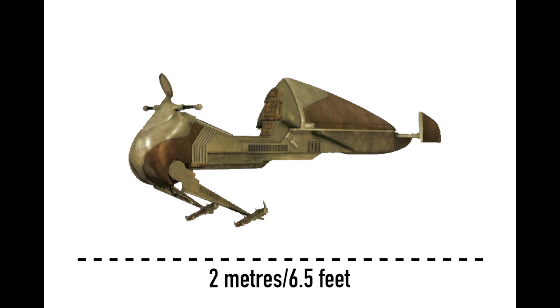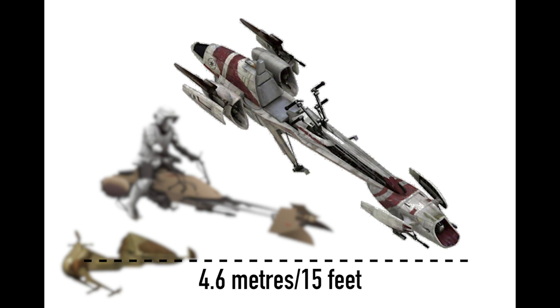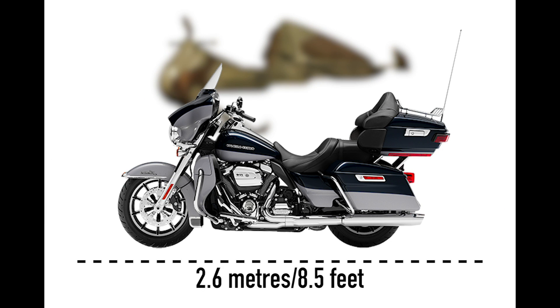It was two meters or six and a half feet in length, which is about two-thirds the length of the common 74Z speeder bike, or about half the length of the Republic's BARC speeder. For a real-world comparison, it was about two feet shorter than a Harley-Davidson Ultra Limited.